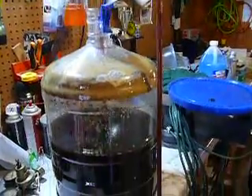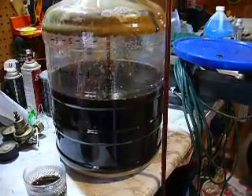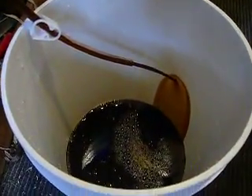Today we're transferring some black IPA from Northern Brewer from the primary into the secondary fermenter. You can see it's a nice chocolatey brown.